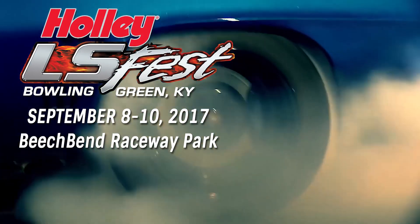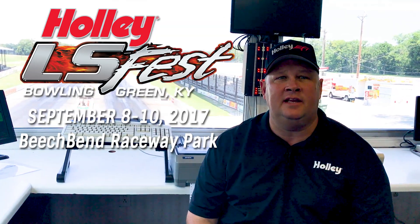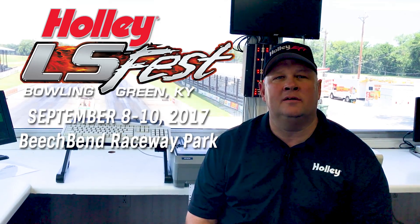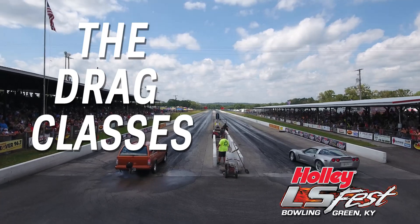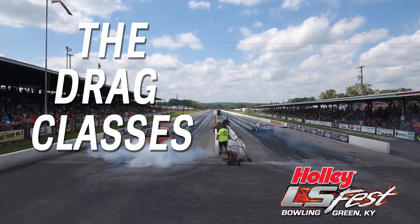Hello, my name is Lonnie Grimm, Tech Director and Competition Director for Holley LS Fest 2017, which will be happening September 8, 9, and 10, at Beech Bend Park, Bowling Green, Kentucky. I want to talk to you today about a few classes as you're looking online at LS Fest — what class do I enter, where does my car fit.